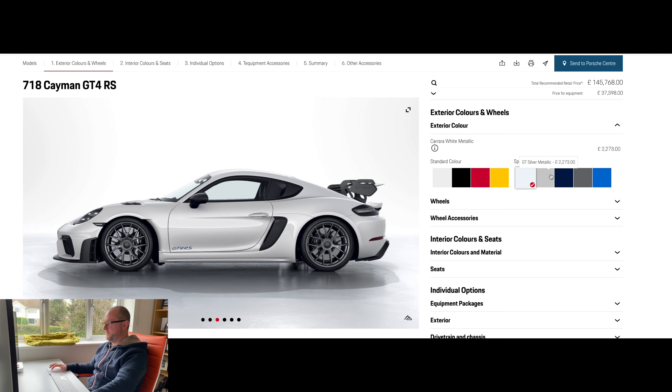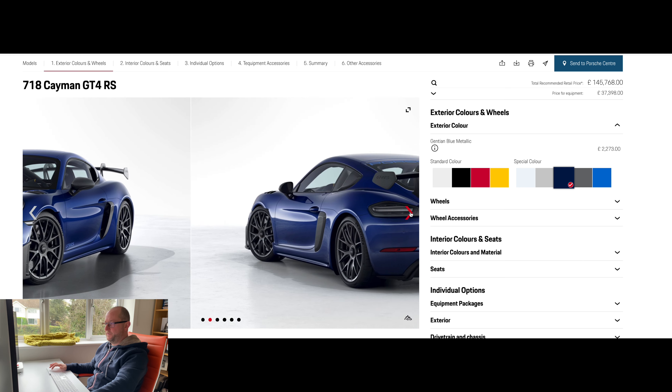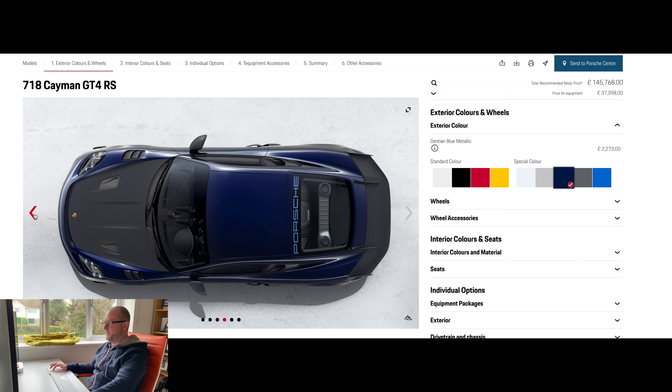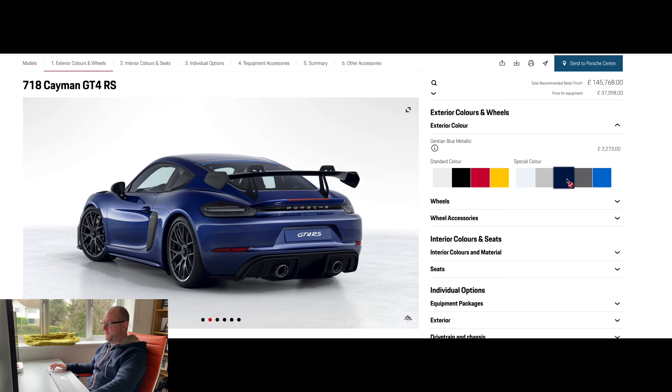GT Silver looks incredible. Gentian Blue Metallic looks really good too. It's a very hard decision. Let me know what you think in the comments — you're going to be spending £145,000, so you want to get the colour right. Looking at the colours through a high-end monitor is the way to go; you can really tell the difference. Anyway, for the sake of this video, we'll keep the Guards Red, but I have to say I might be changing my mind.